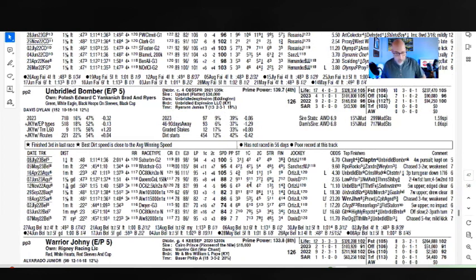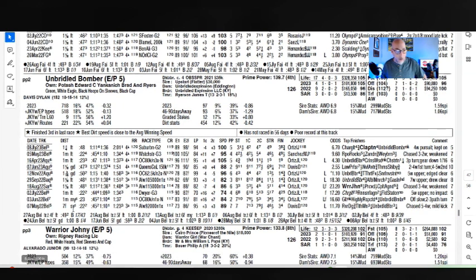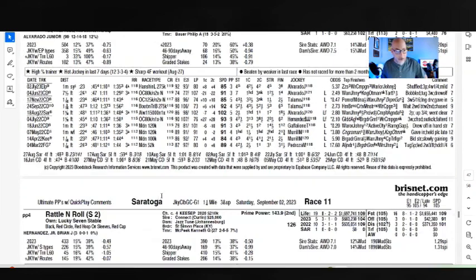Unbridled Bomber, trained by James Ryerson, ridden by Dylan Davis — it's just not quite there for me. I'm probably going to pass. Has decent speed but a very poor Saratoga record, hasn't raced there in a while — probably 2021 or something. I'll pass there. I'm passing on Warrior Johnny as well. Phillip Bauer is a good trainer, Junior Alvarado is an excellent jockey and he's hot the last seven days, but the speed figures — 85, 91, 85, 92 — just aren't there, and the stakes experience isn't there either.